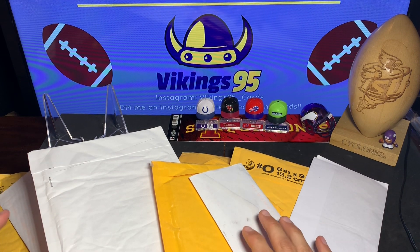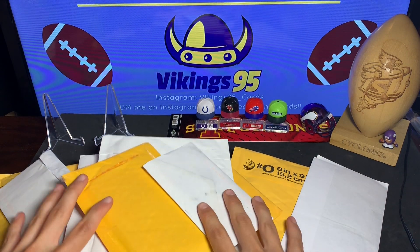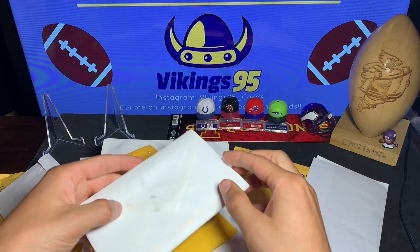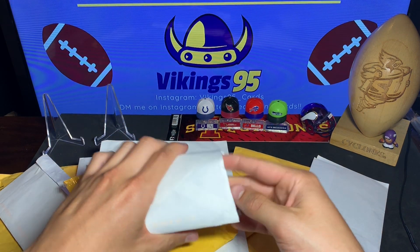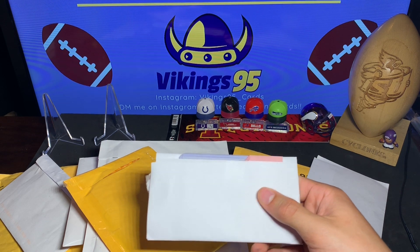What's happening guys, happy Tuesday! It is Vikings 95 here and I have a massive mail day. This is gonna be some sweet personal collection cards for me. I've got some eBay buys and also some trades in here, so stay tuned — it's gonna be fun. Let's get this started here with this package.